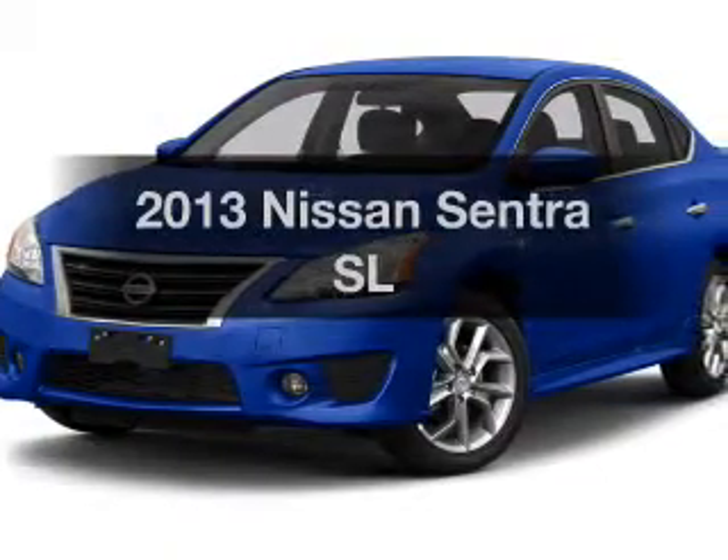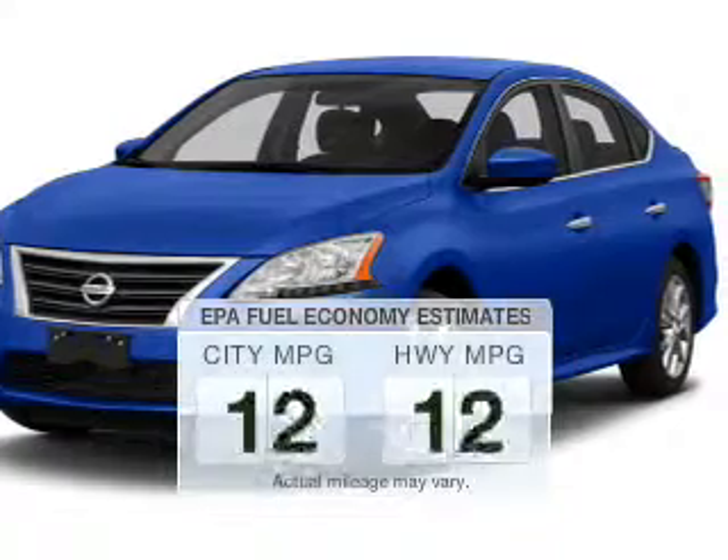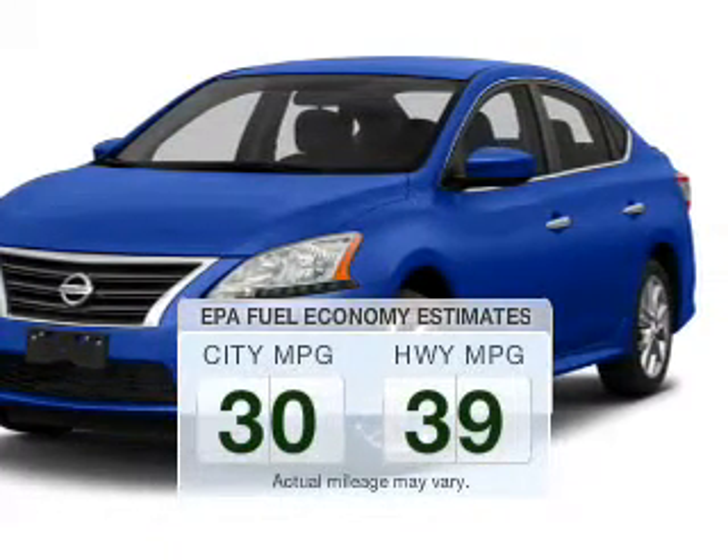Introducing the 2013 Nissan Sentra. This is the set of wheels you've been looking for. Low emissions and the good fuel economy offered in this vehicle are important to you and the environment.